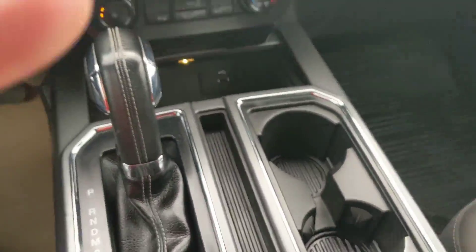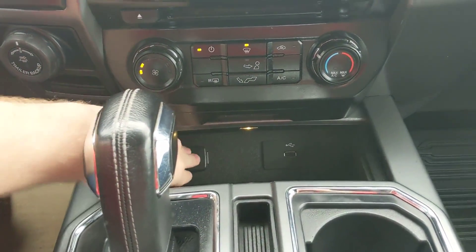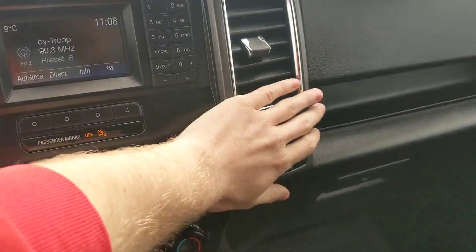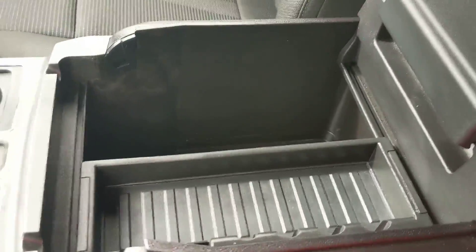There are two cup holders and a small center compartment with a USB and another power outlet for charging your phone or whatever you need, as well as another set of power outlets. Moving to the center, there's a very large storage compartment with a removable tray, and another power outlet.